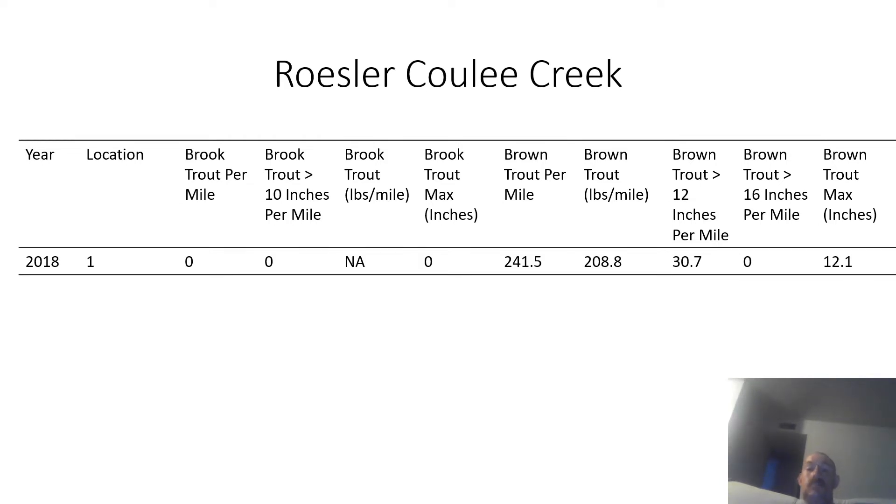The next creek is Wrestler Cooley Creek, which has some brown trout in it. The pounds per mile figure is very high — that's probably a mistake I'll need to check or remove. The largest brown trout they caught was 12.1 inches.